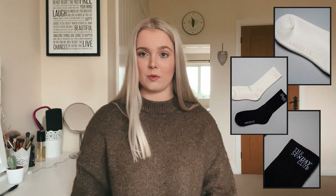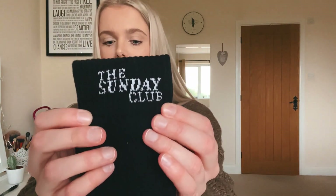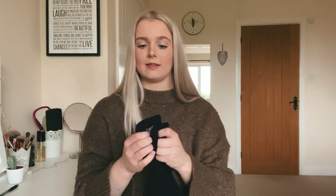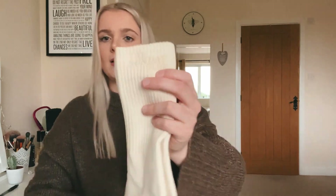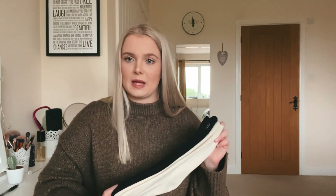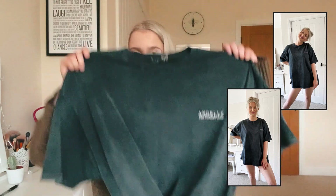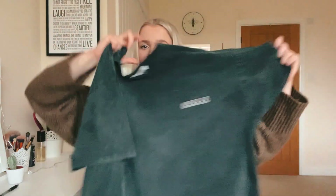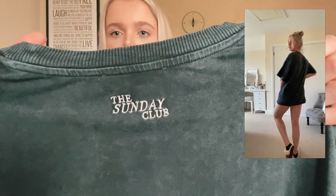I also picked up some socks because I thought they were really nice — they're crew socks, long and thick. The top says 'The Sunday Club' and the sole says 'Angel'. It's a two-pack with a black pair and an ecru pair, both with the same branding. These would go nicely with the cycling shorts, with leggings, or with the shoes from my Zara haul. The next item is the Sunday oversized tee in black acid wash — a huge oversized t-shirt in a stretchy, really soft fabric with branding on the front and back.